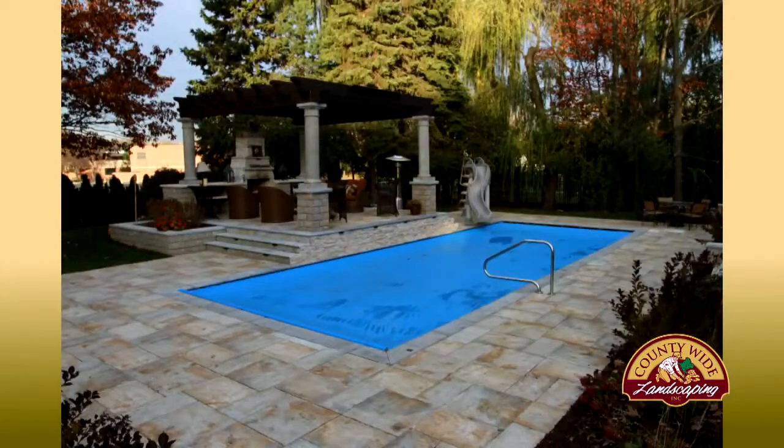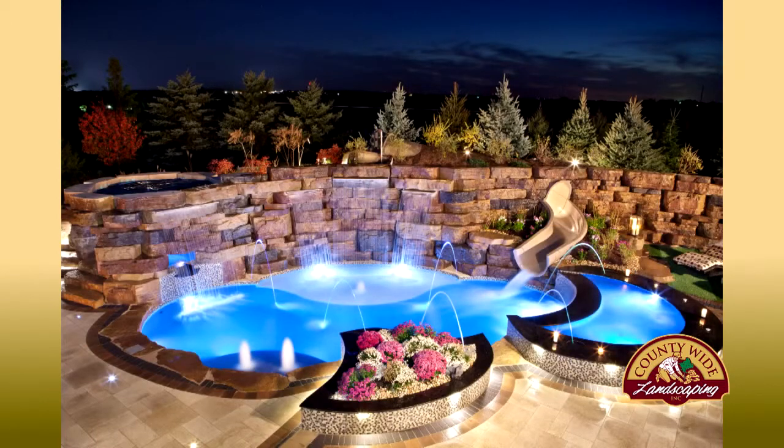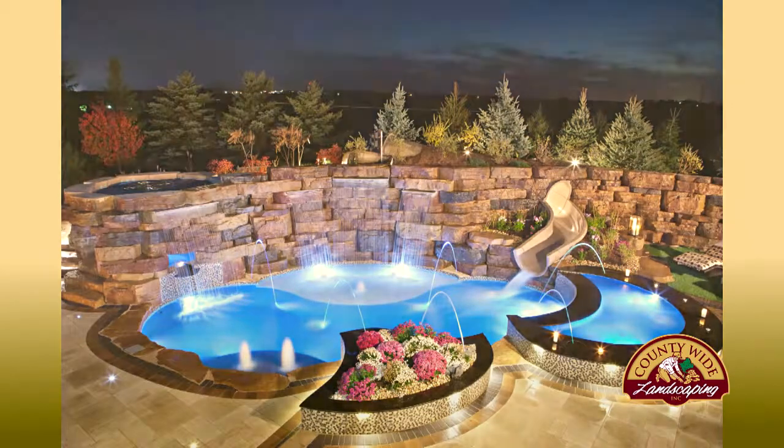We install fiberglass pools. There are three main types of pools you can choose from when researching a swimming pool, especially in-ground: fiberglass, concrete, or vinyl liner. The advantage with fiberglass is you do it once and you're done. You're going to spend a little bit more money than you initially would on a liner pool, and a little bit less than you would on a concrete pool, but you do it once and you're done.